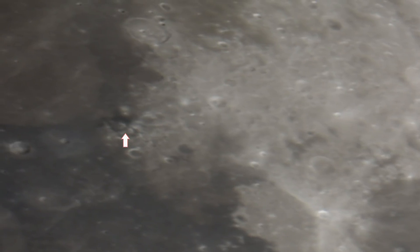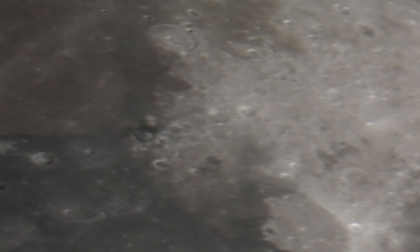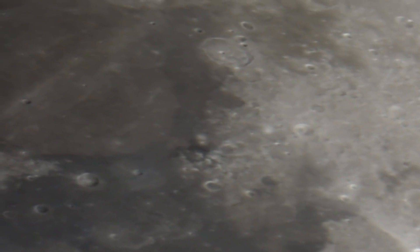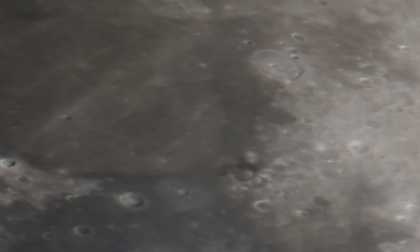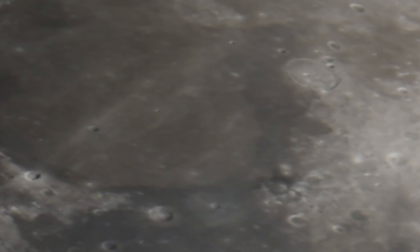Mons Argeus, right here. Watch the clarity, watch the closeness — we're going to zoom up. This is Bessel Crater, inside of Mare Serenitatis. We do not see this very clear in any footage, and it's hard to.